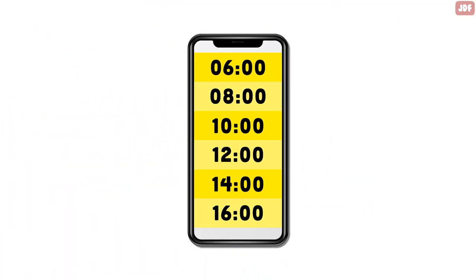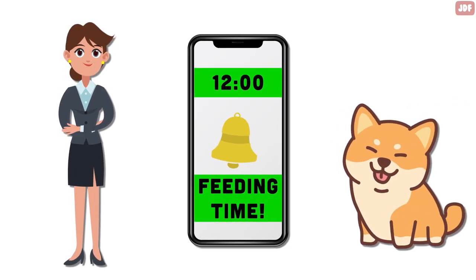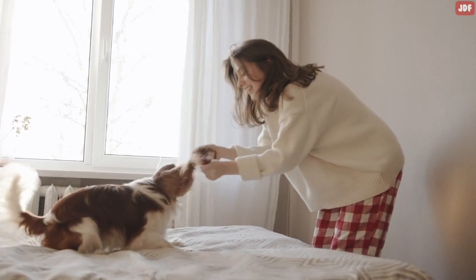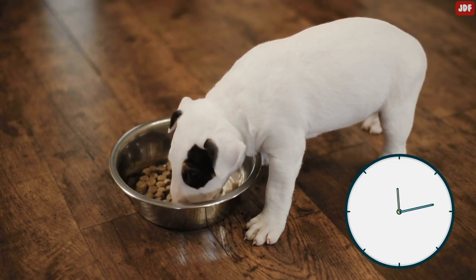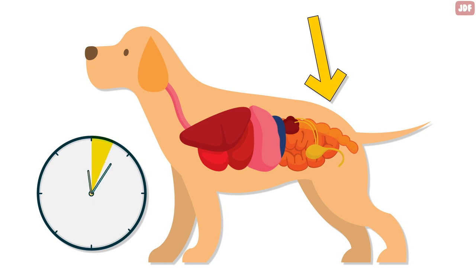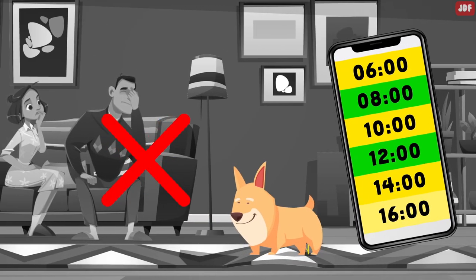Potty training a dog should begin with developing a schedule that both you and your furry friend can follow. Feeding your pet at the same times each day will make it more likely that they'll eliminate at consistent times. This makes house training easier for both of you. Keep in mind that healthy dogs usually defecate after eating their meals, because a dog's stomach is wired to their colon through nerves. As soon as the animal's stomach is full, the colon is notified — that means dogs usually poop within 15 minutes after eating. So developing a consistent schedule of eating and potty breaks can avoid confusion and accidents in your home.